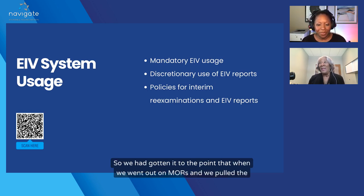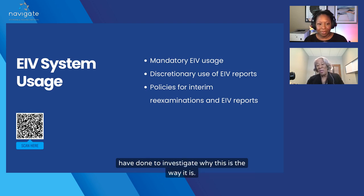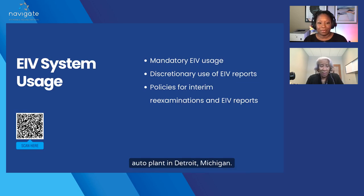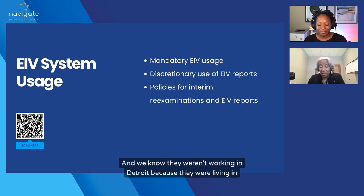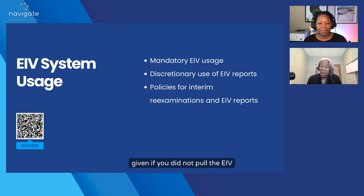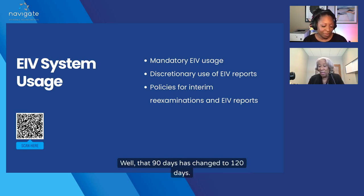When we went out on MORs and pulled the income discrepancy report, management would have to make a note about what they did to investigate. Sometimes they were reporting jobs saying 90-year-old residents were working in an auto plant in Detroit, Michigan — and we knew they weren't working in Detroit because they were living in Mississippi. So a lot of those discrepancy reports we don't have to do now. Another thing I like is that the window to pull the EIV income report after the 50059 is submitted to TRACS changed from 90 days to 120 days, and that 30-day difference means a lot.